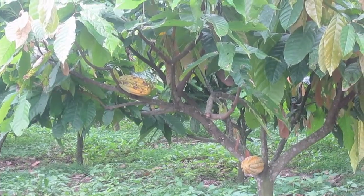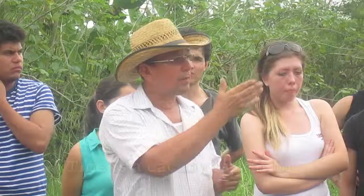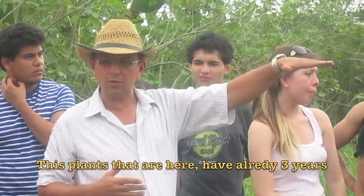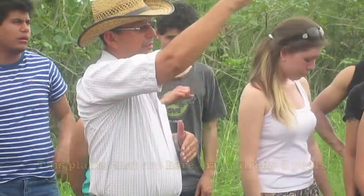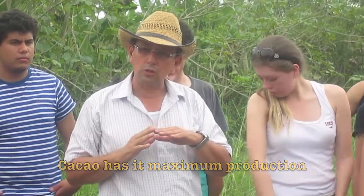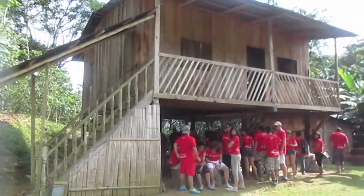There are many plantations in this area, the most common one being cacao. This cacao plant that you see here is 3 years old. Where we see the seed, it has 5 guanhas. The cacao reaches its maximum production from 5 years onward. We also observed the coffee seed and met very charismatic people.